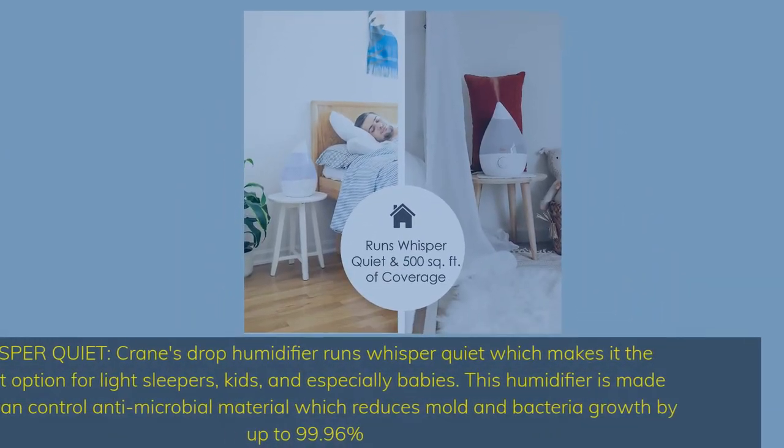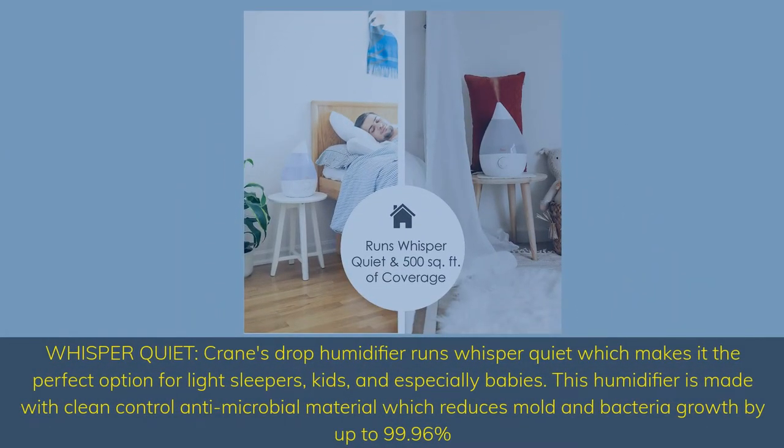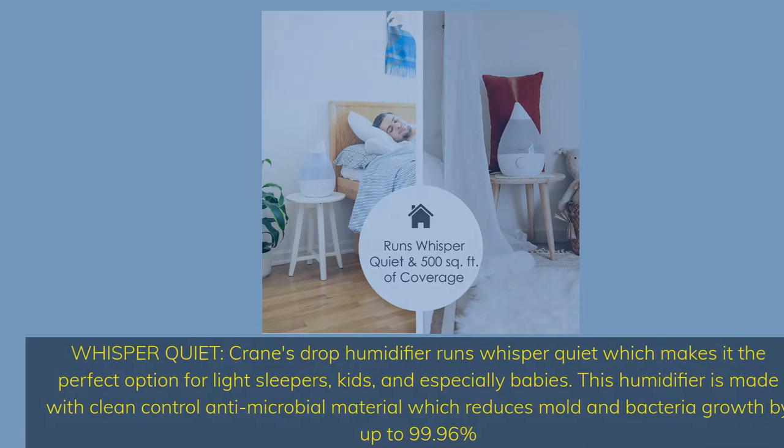Whisper quiet. Crane's Drop humidifier runs whisper quiet, which makes it the perfect option for light sleepers, kids, and especially babies. This humidifier is made with Clean Control antimicrobial material, which reduces mold and bacteria growth by up to 99.96%.